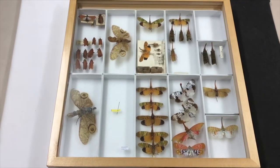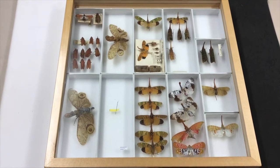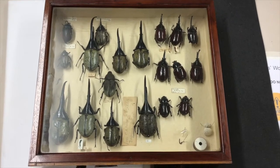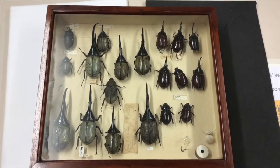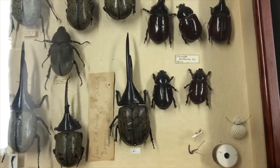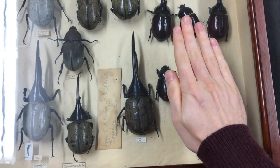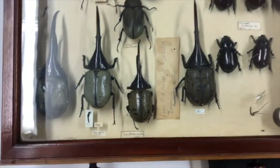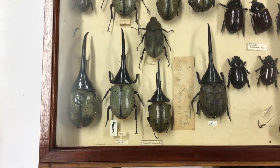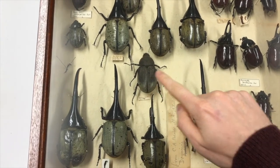A very cool selection of species that look very different from other things we normally see in the UK. These beautiful, huge insect specimens are Hercules beetles, a type of rhinoceros beetle. If I zoom in on one specimen and put my hand in view, you can see just how large this species is. There seems to be quite a lot of variation between them — the ones with these huge horns on their front are the males, and the ones lacking those horns are the females.